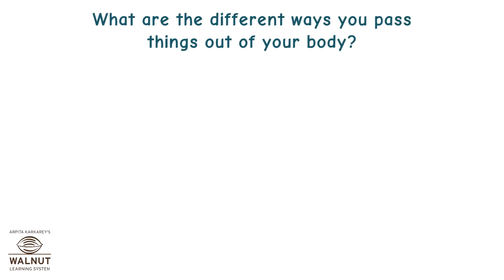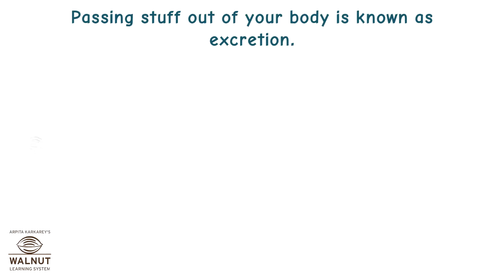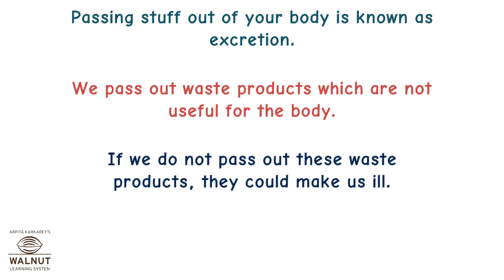What are the different ways you pass things out of your body? You pass stools and urine. You even sweat and pass out substances from your body. Passing stuff out of your body is known as excretion. We pass out waste products which are not useful for the body. If we do not pass out these waste products, they could make us ill.